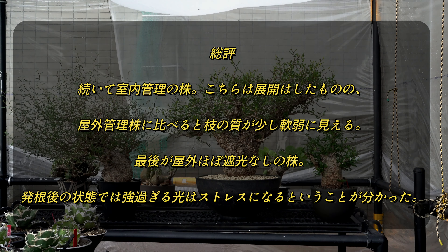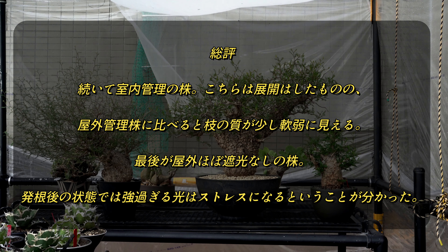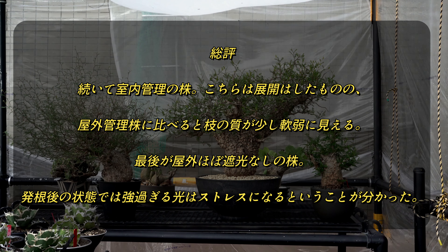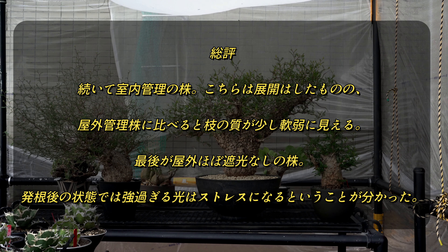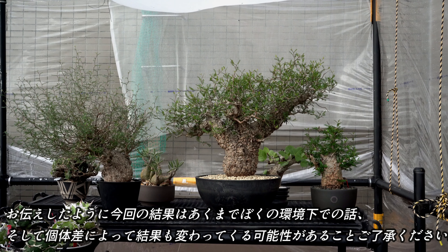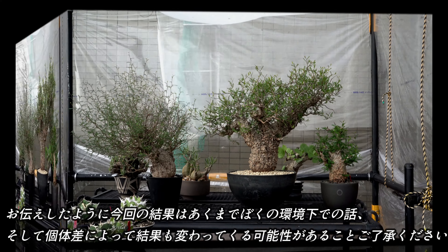続いて室内管理の株は展開はしたものの、屋外管理株に比べると枝の質が少し軟弱に見える。そして最後が屋外でほぼ遮光なしで管理した株。発根したての状態では、強すぎる光はストレスになるということが分かりました。今回の結果はあくまで僕の環境下での話、そして個体差によって結果も変わってくる可能性があること、ご了承ください。